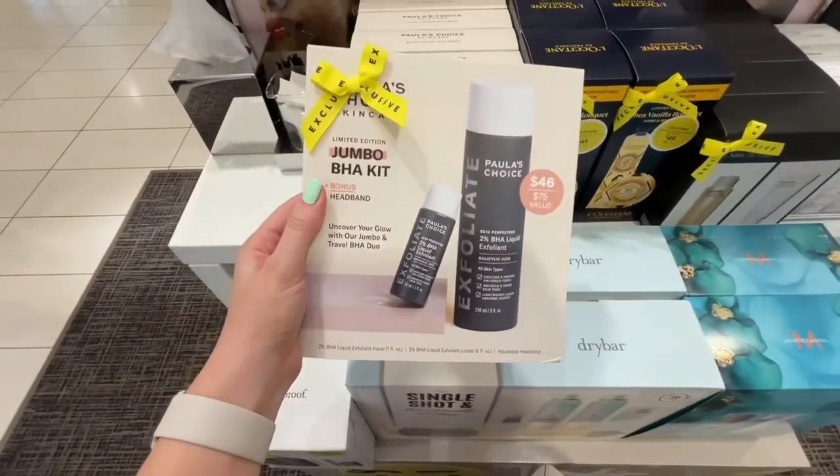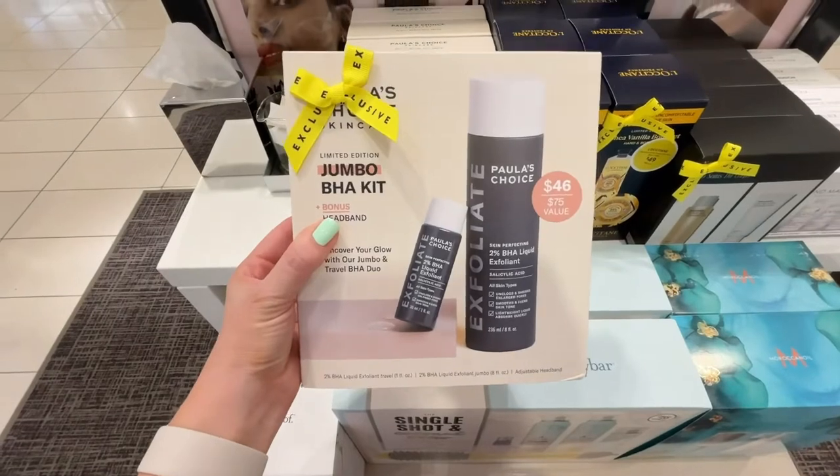They actually have a jumbo BHA set valued at $75 and it's on sale right now for $46. They're also throwing in a cute little headband that you can use to keep your hair out of your face whenever you're doing your skincare routine.